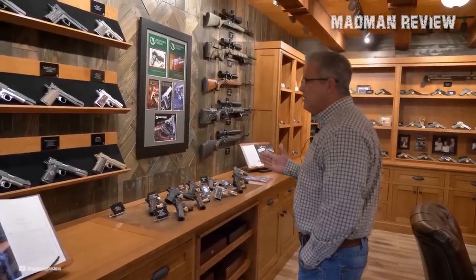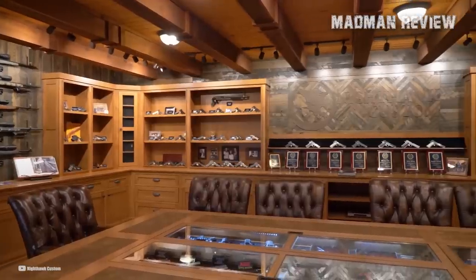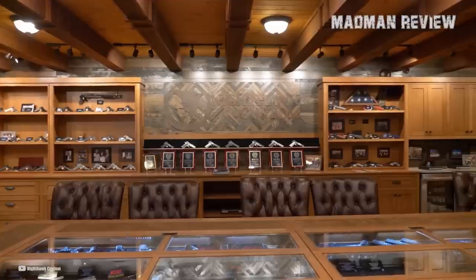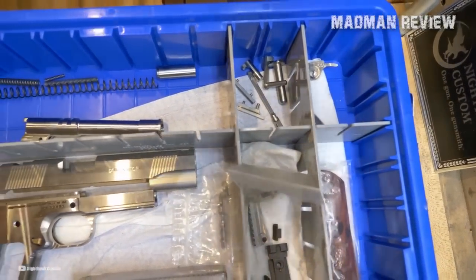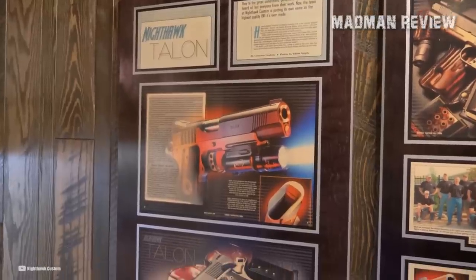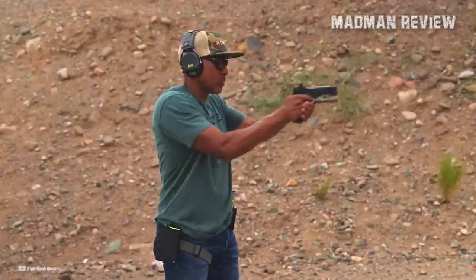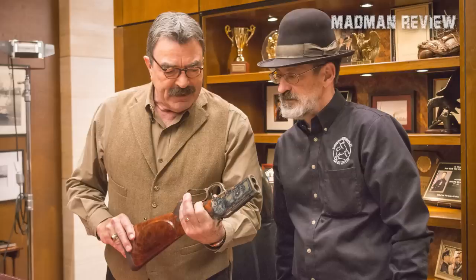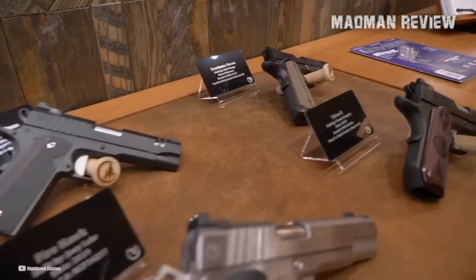Since the company was established, Nighthawk gunsmiths have grown from building nothing but 1911 pistols to now also making custom shotguns, revolvers, knives, and a greatly improved update of another one of John Moses Browning's greatest designs — the High Power. They have their own machine shop that lets them fabricate all the parts to spec, which makes them different from most competitors that procure parts from other suppliers. One thing that makes Nighthawk Customs stand out is their collaborations with legendary names such as Richard Heine, Doug Turnbull, and Bob Marvel, which always result in some of the best 1911s that money can buy.